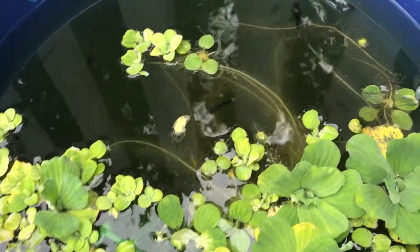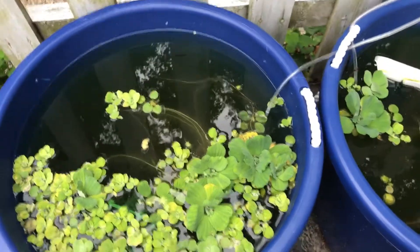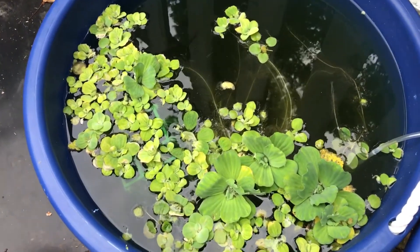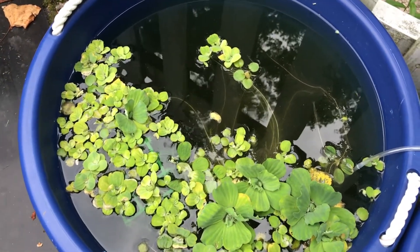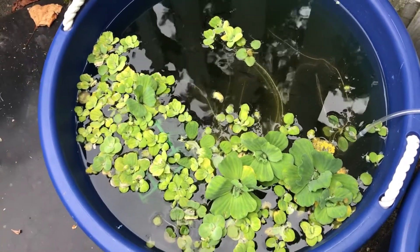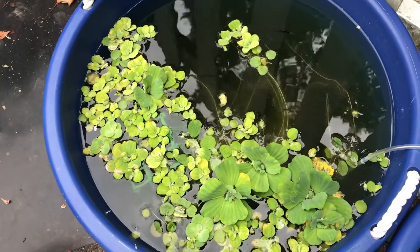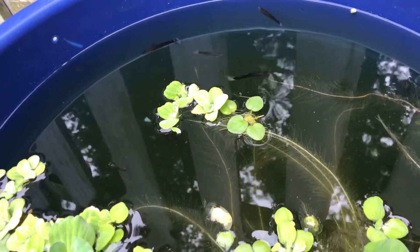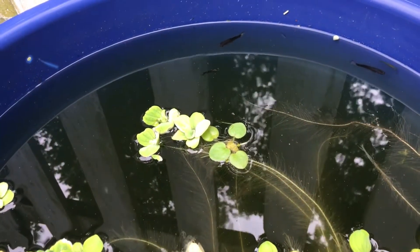Almost instantly after adding the plants I saw fry swimming up to the top in the plants like I hadn't ever seen before, and I haven't even fed these fish yet and they're still this active just because of the plants. So if you're considering doing guppy ponds or fish tubs, definitely don't be stupid like me — make sure you start off the summer with floating aquatic plants. It gives the fish a place to hide, a shaded area, helps put oxygen in the water, and helps remove nitrates.